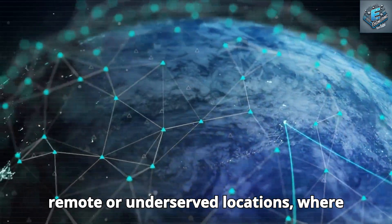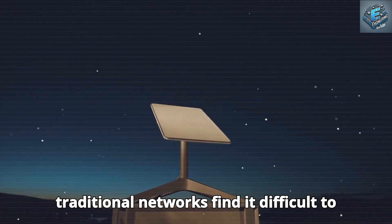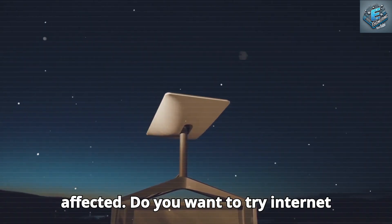Users in remote or underserved locations, where traditional networks find it difficult to provide reliable coverage, are especially benefited. By directly connecting to Starlink satellites, this phone distinguishes itself from rivals like the iPhone 15 and Samsung Galaxy S23, which rely on cellular networks and SIM cards. While rivals like Apple and Samsung have experimented with satellite-based SOS features, these are only useful in emergency situations and do not offer full-scale internet access like Tesla can.